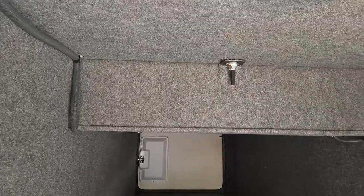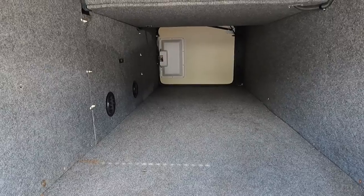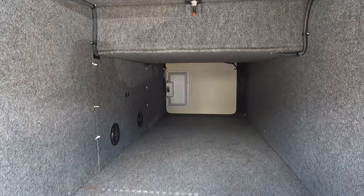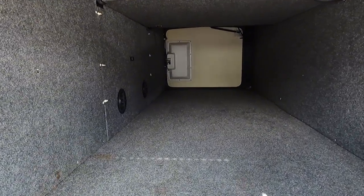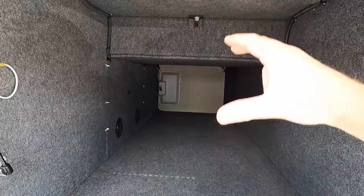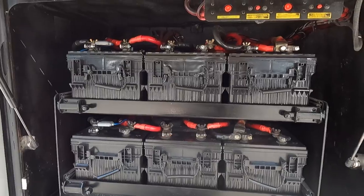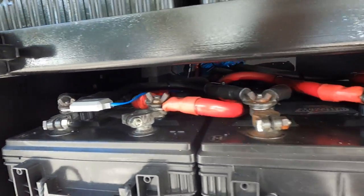Bay two is another full pass-through bay, again all lined with carpet, super clean — and again, you're not seeing the frame rails, all totally finished out. Bay three is also a pass-through bay, all lined with carpet and totally finished out. Lots of storage in this coach, and no slide trays — without those you get a little more height in your bays. There are lights in these bays as well.